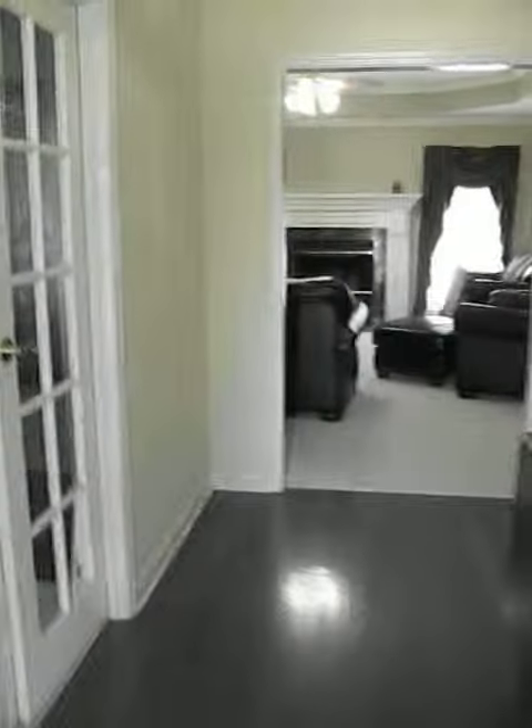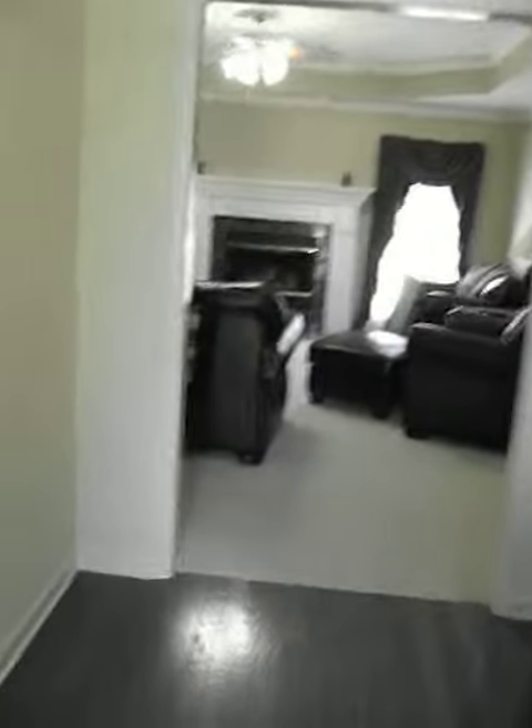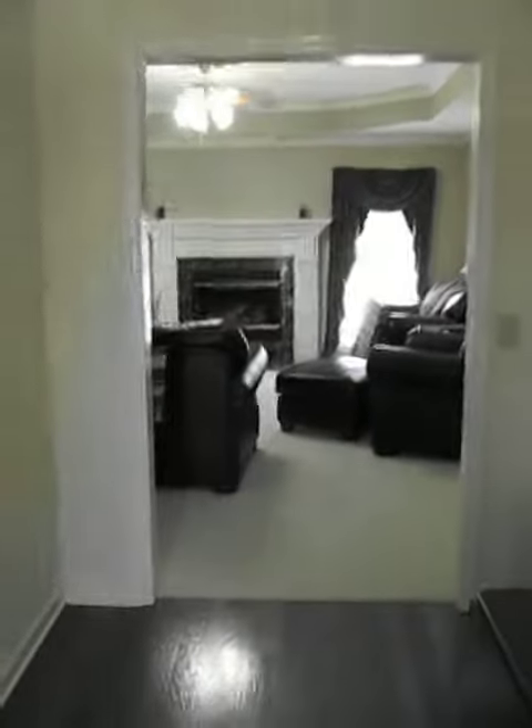Coming in through the front door, you're greeted by hardwood floors opening up to the great room with custom moldings and detailing. Throughout the house there's crown molding with a picture mold.